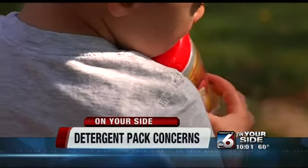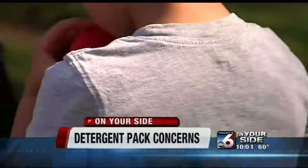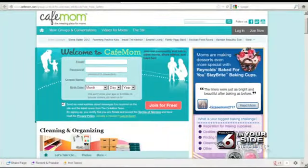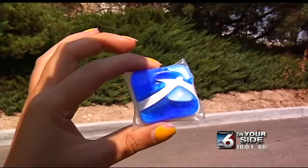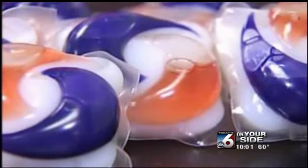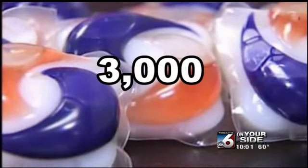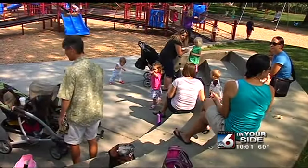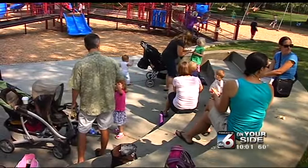Trying to stop toddlers from putting small objects in their mouths is almost impossible. And now mommy blogs are fired up about these colorful detergent packets. They're bite-sized — they look like a little goodie in a container. It's only been a few months since the product came out, but in that amount of time, almost 3,000 cases nationwide have been reported of children getting sick after eating the detergent. That's according to the American Association of Poison Control Centers.